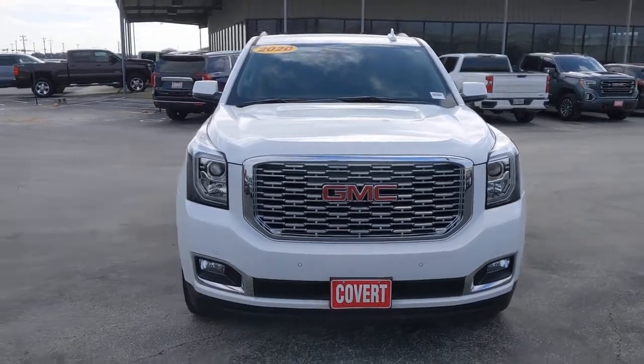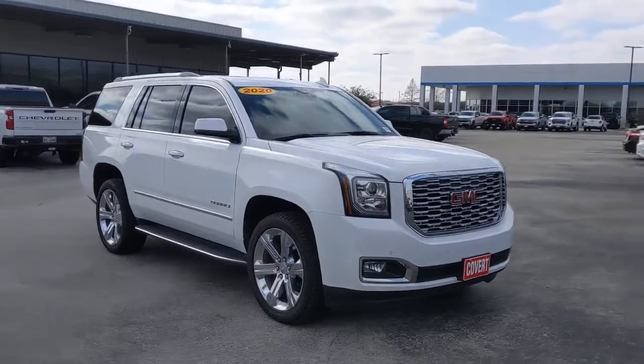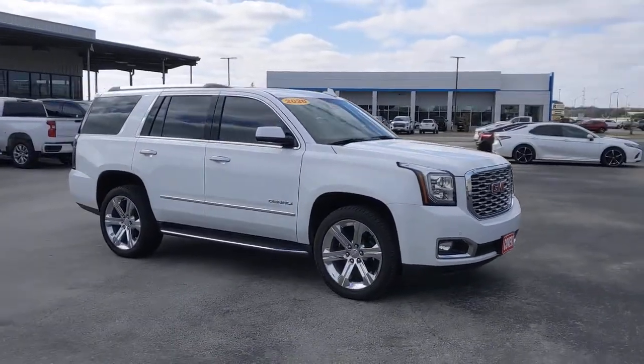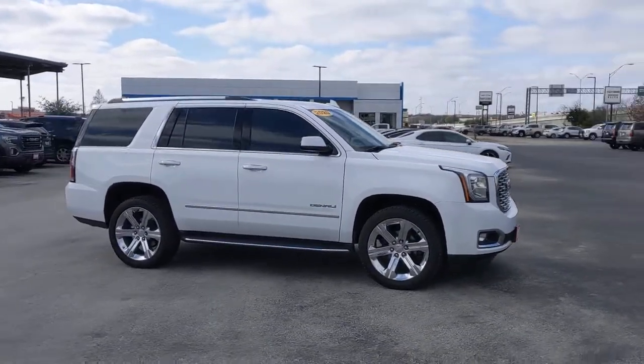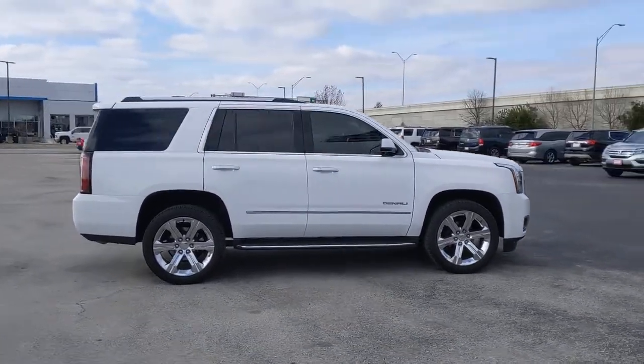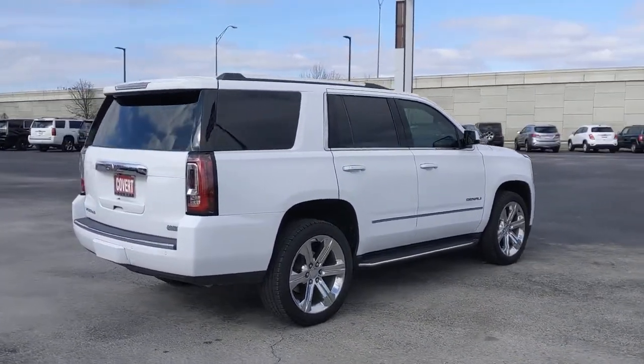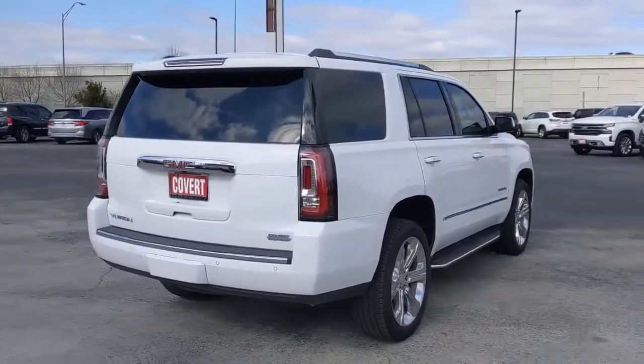You will love the features of this 2020 GMC Yukon. With less than 15,000 miles on the odometer, this vehicle provides excellent value. Get the features you need and the comfort and style you've been hoping for. This well-equipped vehicle is an excellent value and will help you make the most of every drive. All you need to do is relax and enjoy the ride.